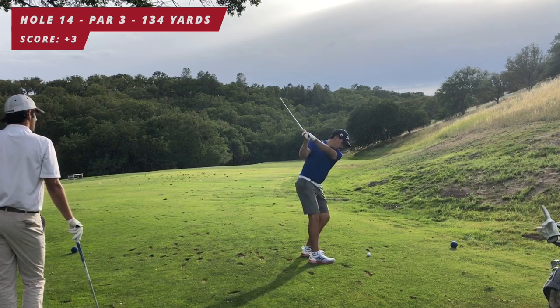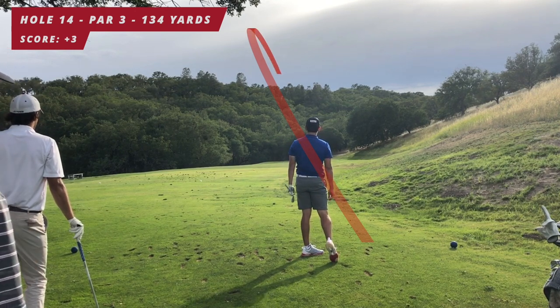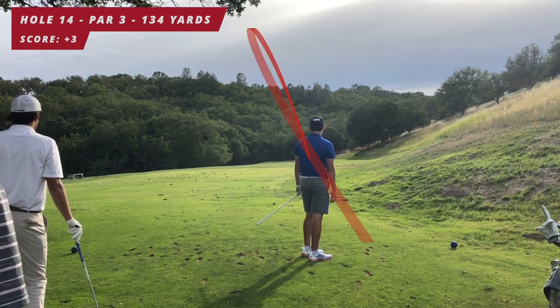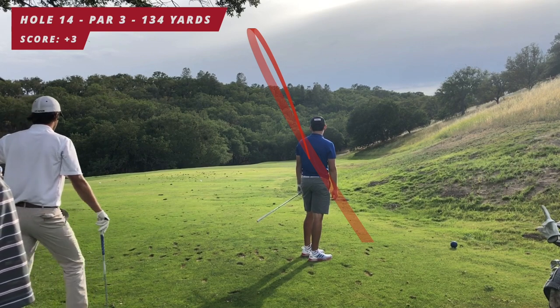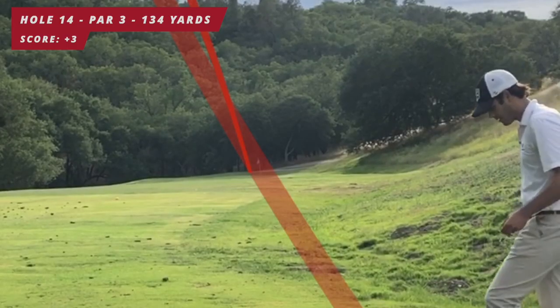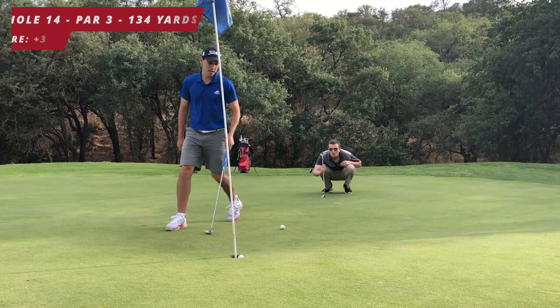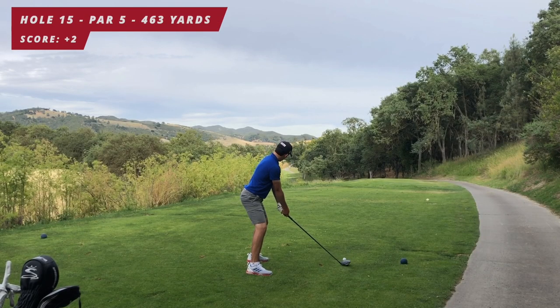134 yards, back pin playing about 138 — I hit a baby eight iron, just feeling this fade all day. That was a great shot, one of my best of the day. You've got to love that feeling when you're aiming for a shot and you do exactly what you're trying to do. Come to the birdie putt and roll it in — birdie, back to two over.